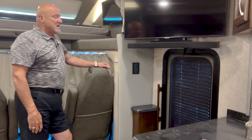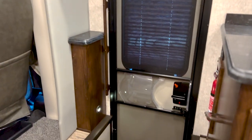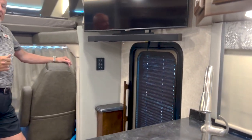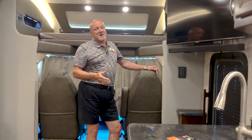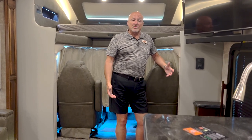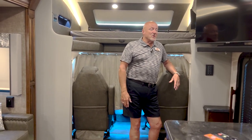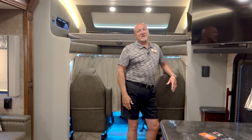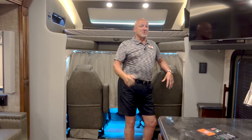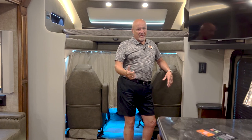Walking toward the entry, which is just behind the cockpit because we're in a Super C — the Verona is a Super C. We have a 350 horsepower Cummins engine and an Allison transmission, with 20,000 pound tow capacity. A lot of people like the Super C for that tow capacity, giving the opportunity to pull a large trailer — maybe with cars, motorcycles, or anything like that. NASCAR race car drivers often use a Super C because of that high tow capacity.